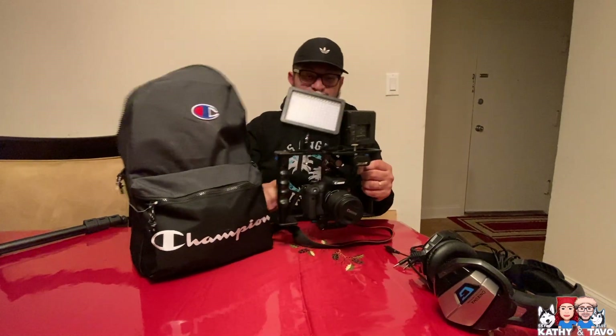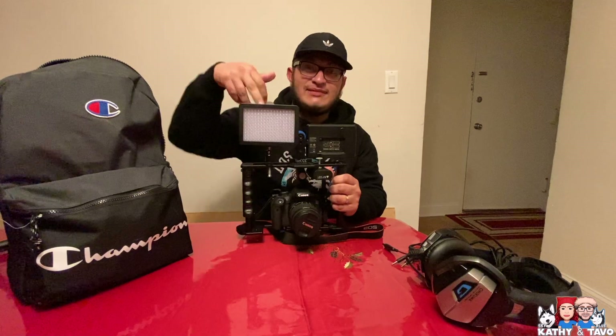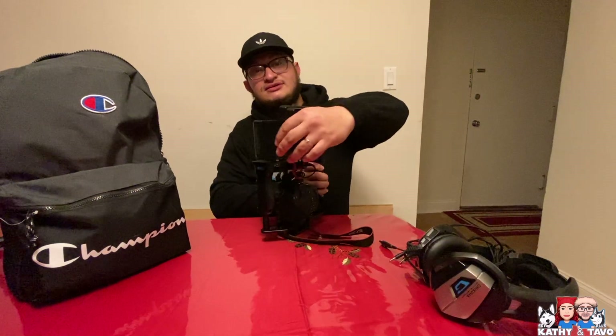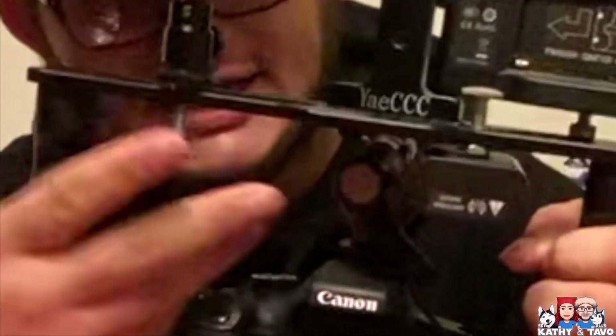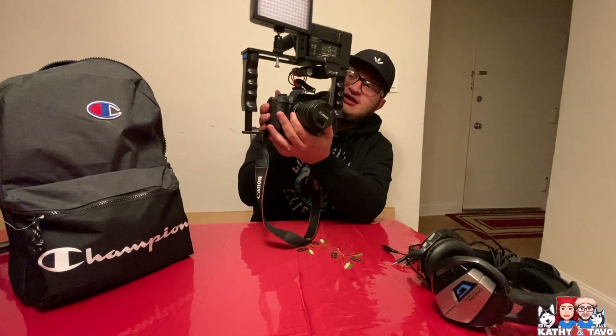This is the weirdest but most handy accessory I have in here. It's got my LED light — 150 LED lights — my monitor right there, a shotgun mic, and a lavalier mic.